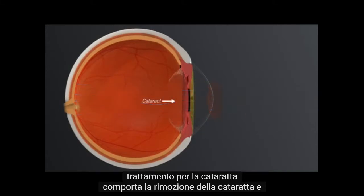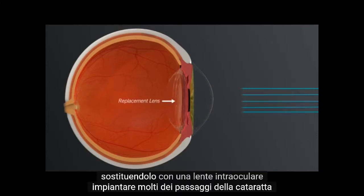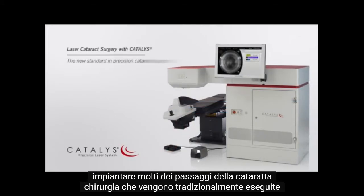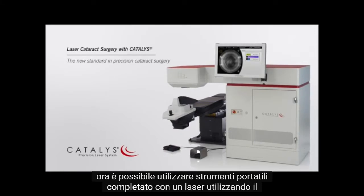Treatment for cataracts involves removing the cataract and replacing it with an intraocular lens implant. Many of the steps of cataract surgery that are traditionally performed using hand-held tools can now be completed with a laser.